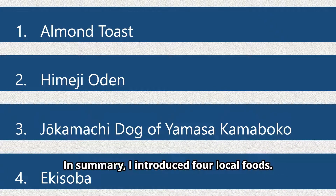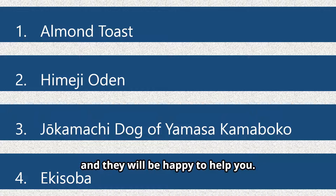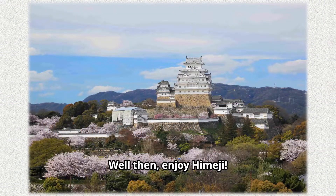In summary, I introduced four local foods. If you get lost, ask someone nearby and they will be happy to help you. Since many Japanese are not good at English, it is better to prepare a translation application such as Google Translate. Well then, enjoy Himeji!